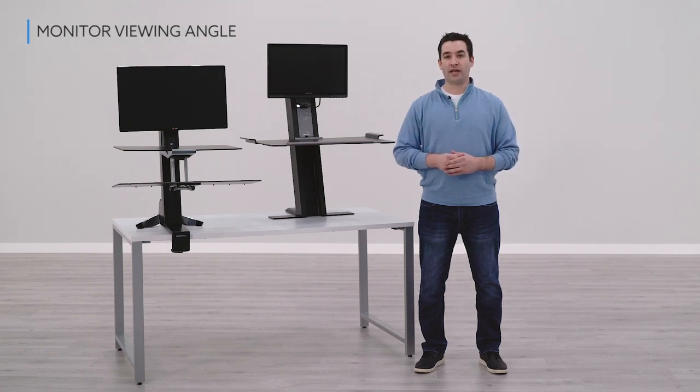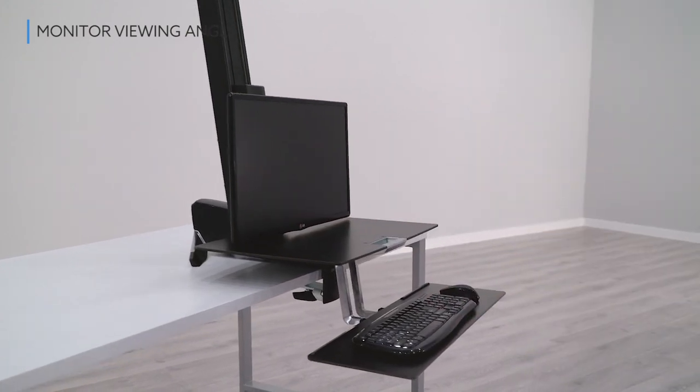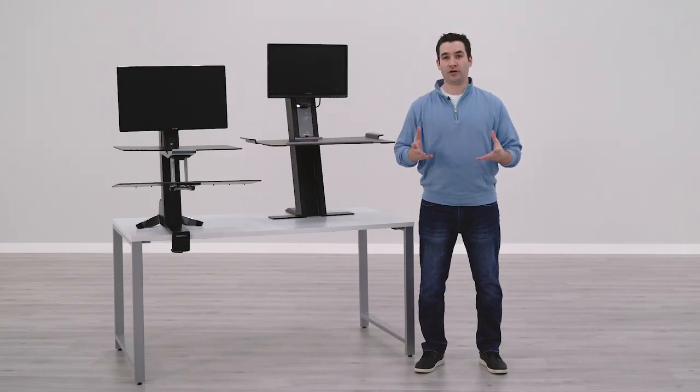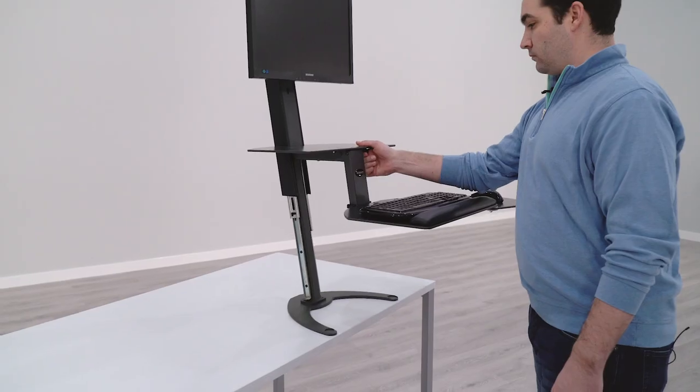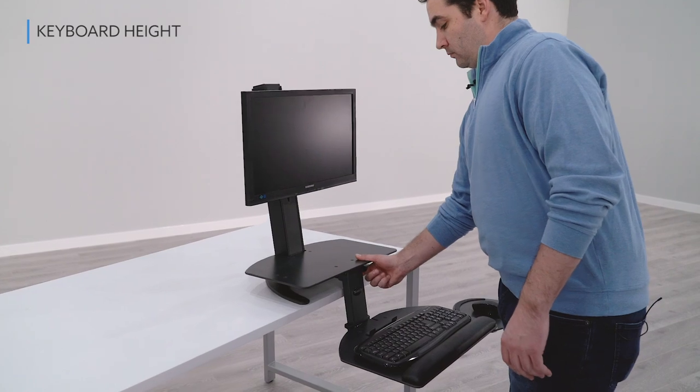The first was monitor viewing angle. We wanted to make sure that the monitor was capable of going low enough so that you had the proper viewing angle and you weren't looking up or down, which is not good for an ergonomic posture. The second is we wanted to make sure that the keyboard went low enough for you as well, for the same reasons as the monitor height.